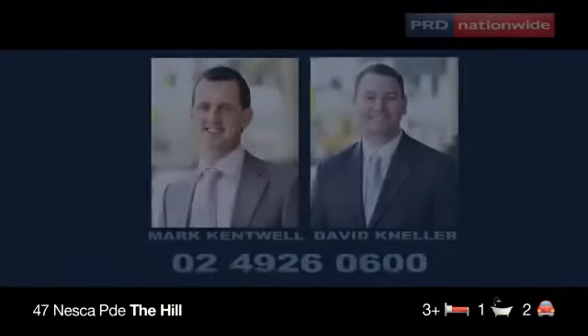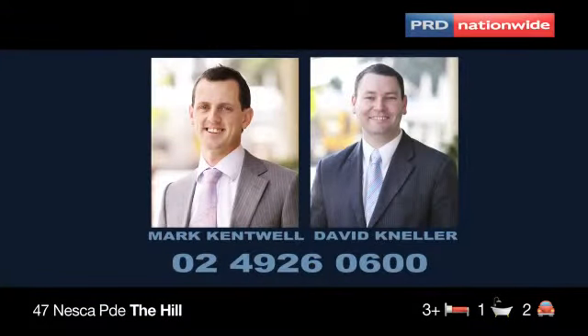For more information, contact your agents Mark Kentwell and David Neller.